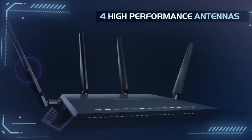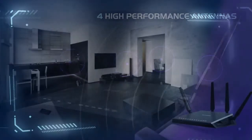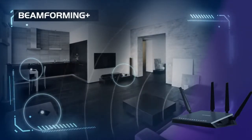This, in conjunction with the four high-performance antennas and Beamforming Plus technology, provides unmatched speed and whole home coverage.